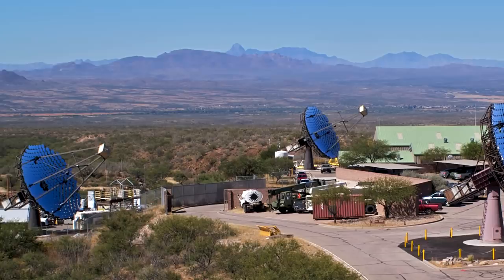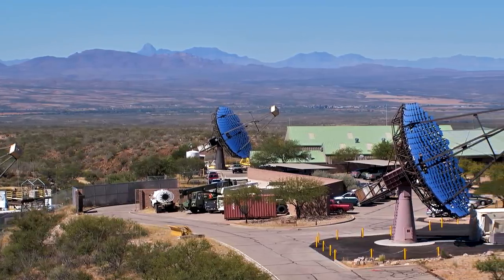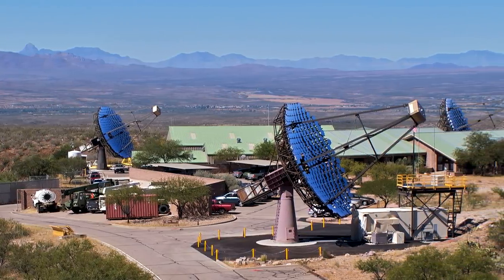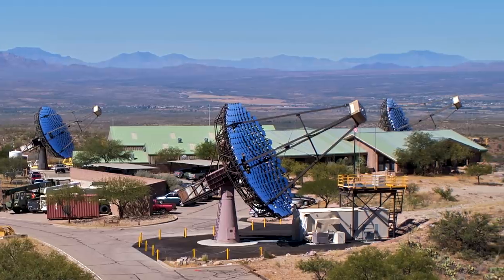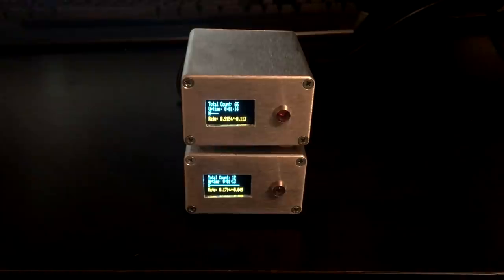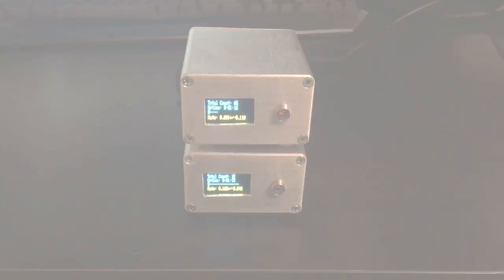The superheated plasma accelerates particles to unimaginable speeds, and some eventually reach the Earth. When they slam into Earth's atmosphere, they produce a slew of secondary particles with crazy names like pions and kaons that eventually decay into muons — particles that can survive the trip through the atmosphere and even penetrate into Earth's crust. Scientists observe and measure muons and other cosmic radiation to learn more about the universe with fantastically complex and expensive equipment, but this detector opens that door to any student or citizen with a soldering iron and a good magnifying glass.